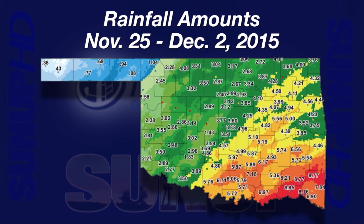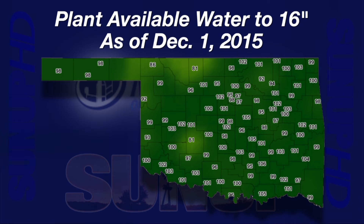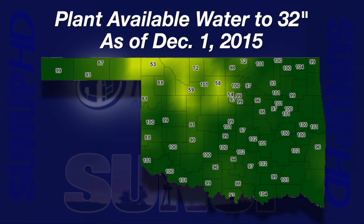All of that collected precipitation pushed our soil moisture levels up. A map from December 1st shows most Oklahoma locations with close to 100% of their plant-available water from the surface down to 16 inches. Only three locations were below 90%: Buffalo, Cherokee, and Fort Cobb. Adding in the deeper soil depths — a map from the surface to 32 inches — Buffalo comes in at 53%, Fairview at 59%, Breckenridge at 58%, and Lake Carl Blackwell at 54%.